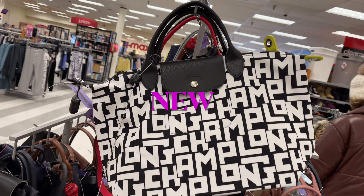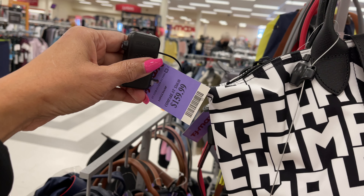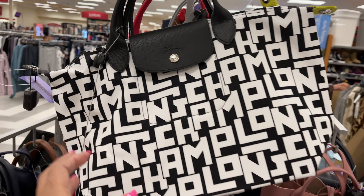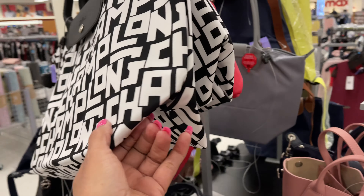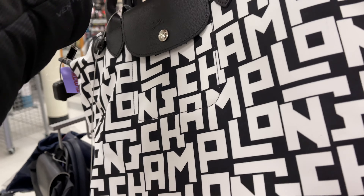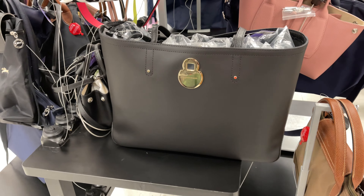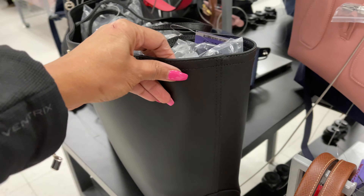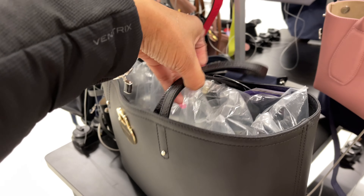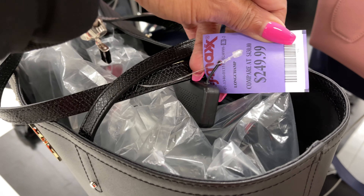They have some new Longchamps totes — this one is $160. There's a plane detail on the back. Oh, it's coming off, not gonna touch it. They have a leather black one, straps are real thin, and this one is $250.